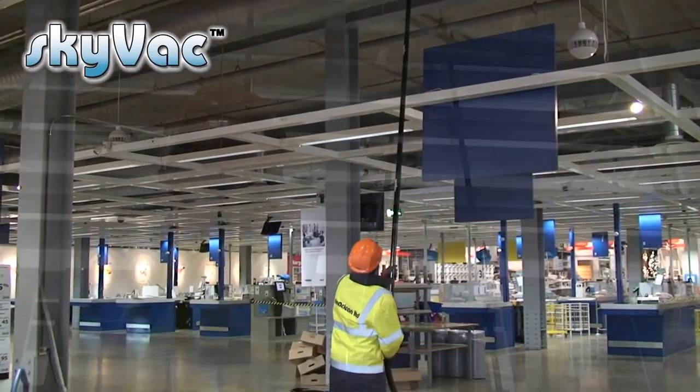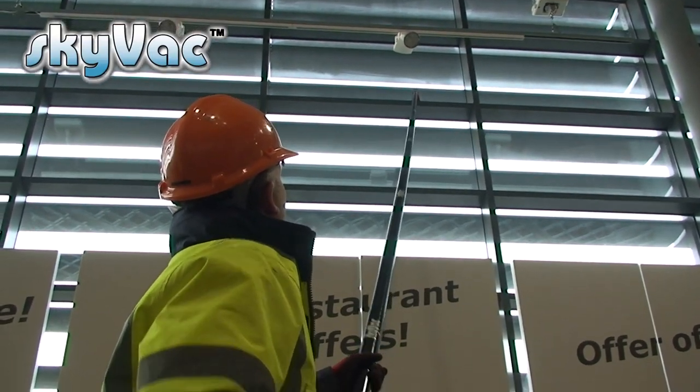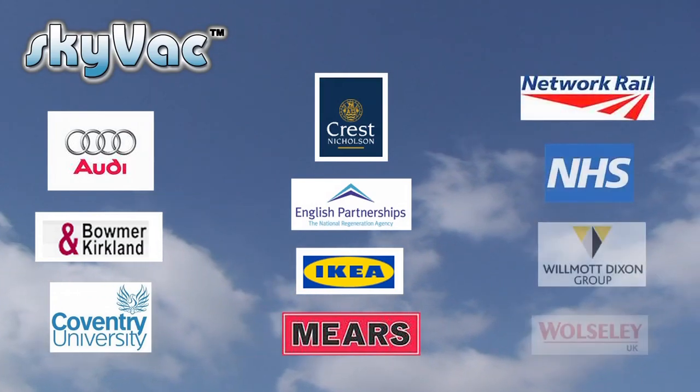Who uses Skyvac? Just about everybody, from a new start-up business offering a gutter cleaning service or adding to an existing business such as window cleaners, to housing associations and blue chip companies. Here is a list of satisfied Skyvac clients.